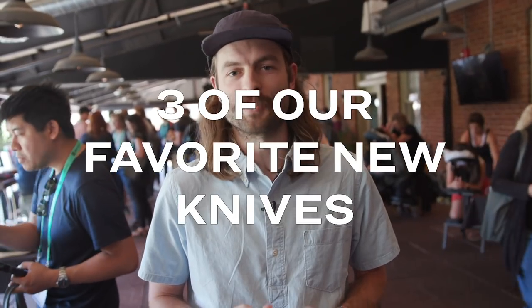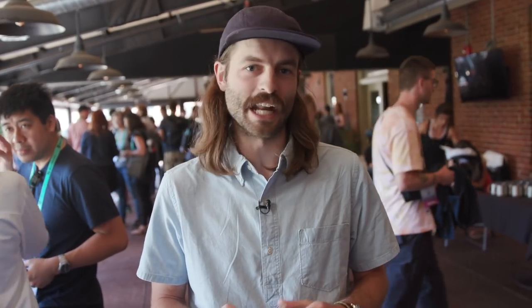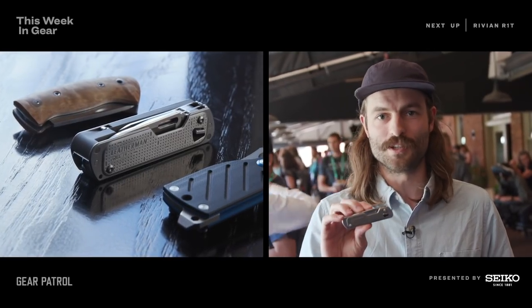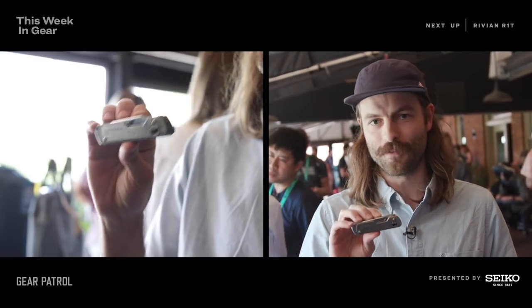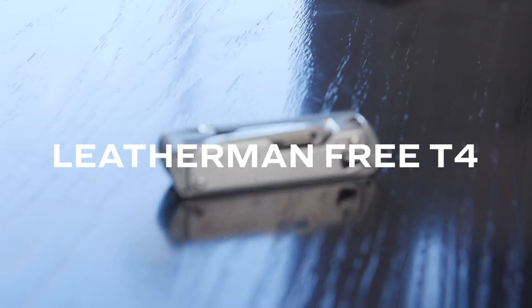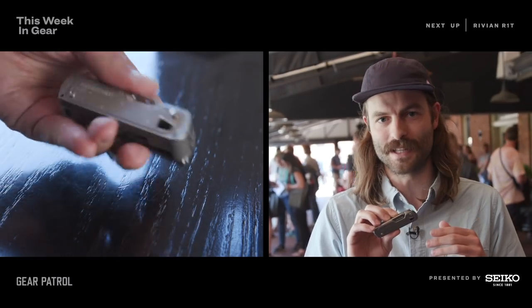We've been walking around Outdoor Retailer for a couple days now, looking at hundreds of new products. Among those, we've checked out a bunch of cool knives and EDC tools. We're going to show you three of them, starting with Leatherman's new Free T4 multi-tool, coming out June 24th. There are two models: this is the T4, and there's a T2 as well, which just has a few less implements in it.